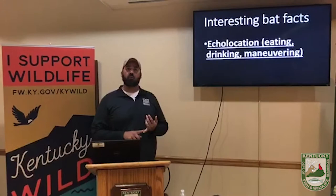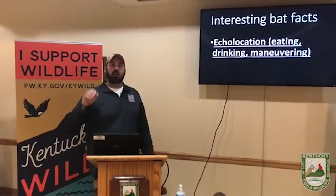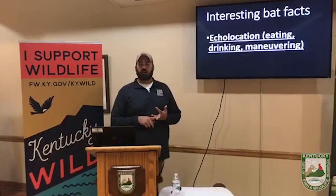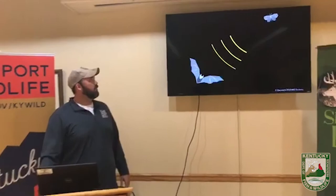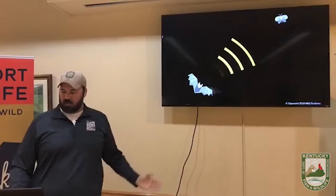Bats echolocate. That means that as they're flying around at night they are making this pulse of sound that goes out, kind of like sonar, bounces off of objects and comes back. They can use that to differentiate between objects that they want to eat or drink and objects they want to avoid while they're flying around at night.